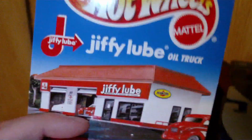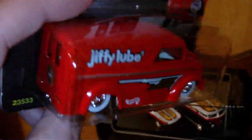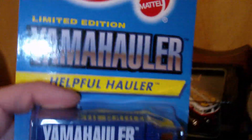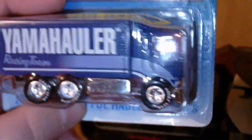We got some new stuff here - I just picked this up offline, the Jiffy Lube dairy delivery. Not a high-end one but one that I've been after for a while. Another highway hauler - big surprise, right. The Yamaha - this is one of my favorite pieces. Real riders rubber tires, a really great looking piece right there.